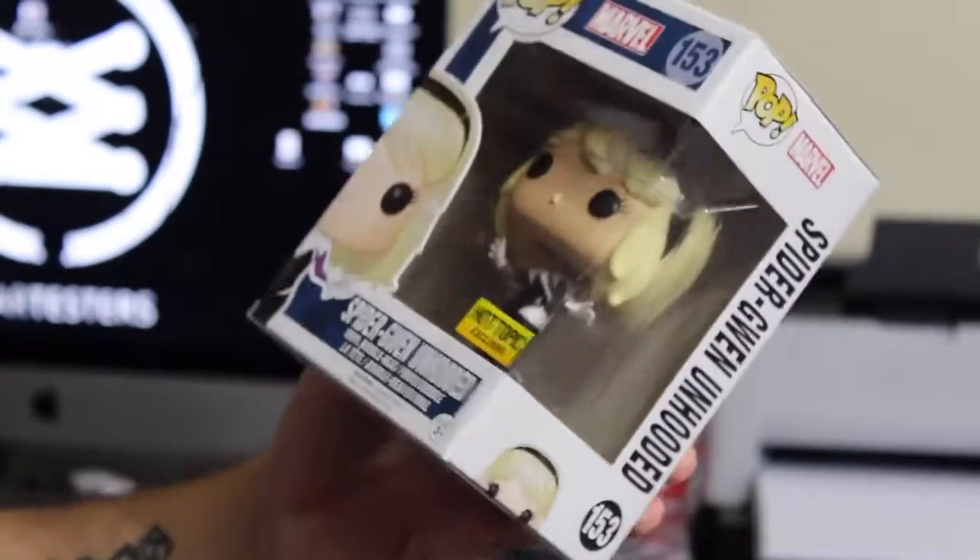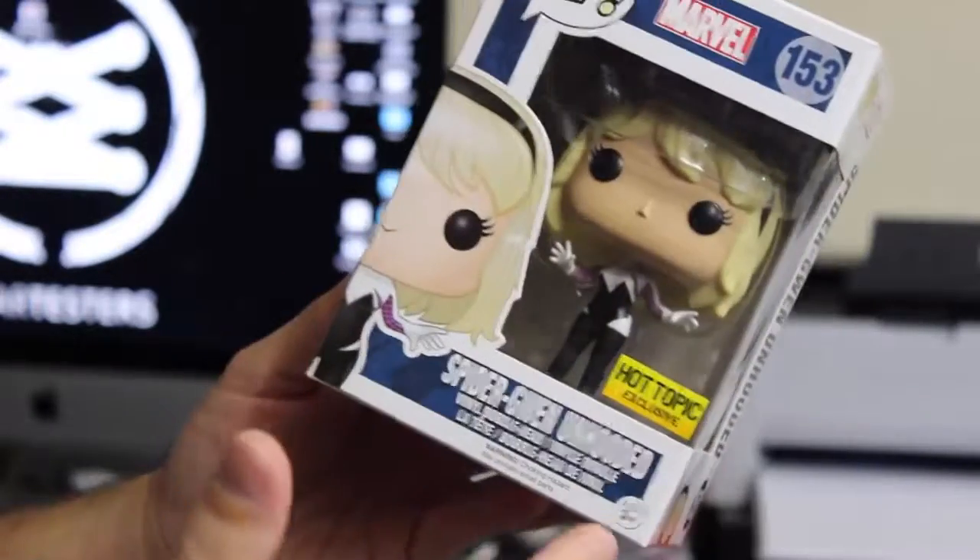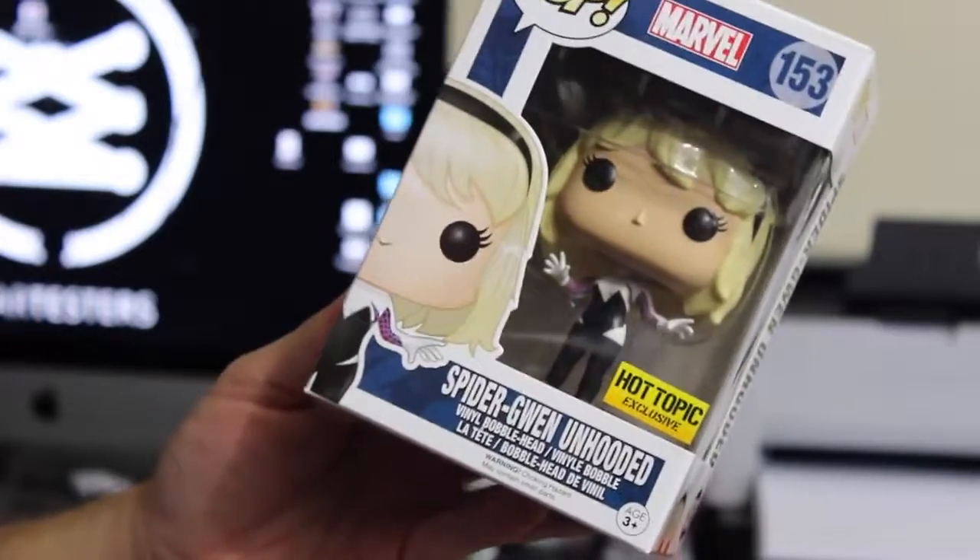I'll just keep it going with the nerd stuff — sorry not sorry. Pop figures! I grabbed this over at Hot Topic. I really wanted the one that has the actual mask, but I grabbed Spider-Gwen anyway because I still think she's cool.